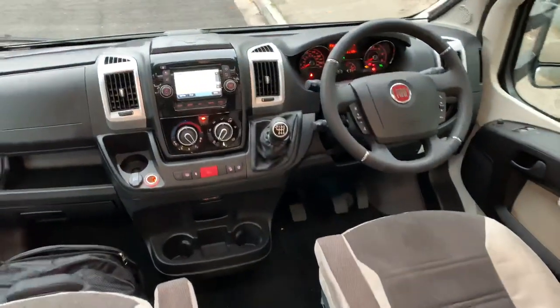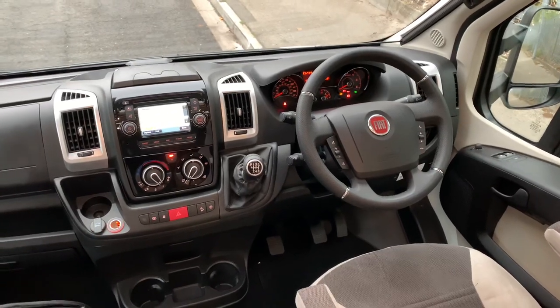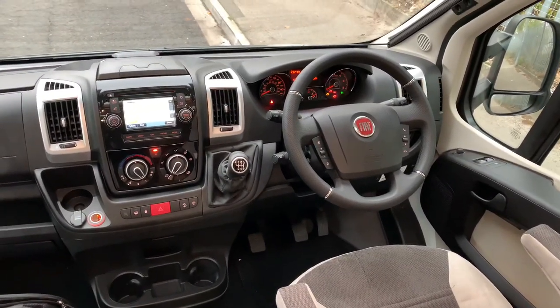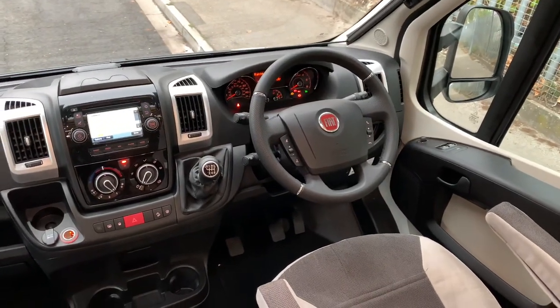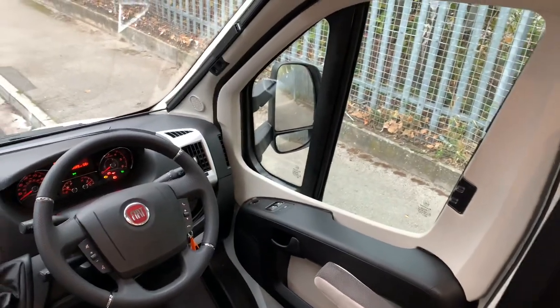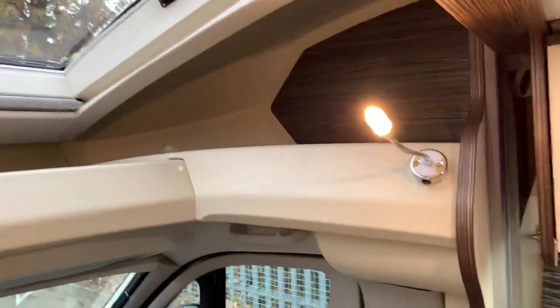Starting with the cab itself, it comes with so many extras as standard including cab air conditioning, six-speed gearbox, steering wheel controls, Bluetooth, cruise control, electric mirrors, electric windows, satellite navigation, ESP, traction plus, hill descent control, leather steering wheel, automatic lights and wipers, cab blinds all around, driver and passenger airbag, and nice big pockets above with that big skylight that does open up.